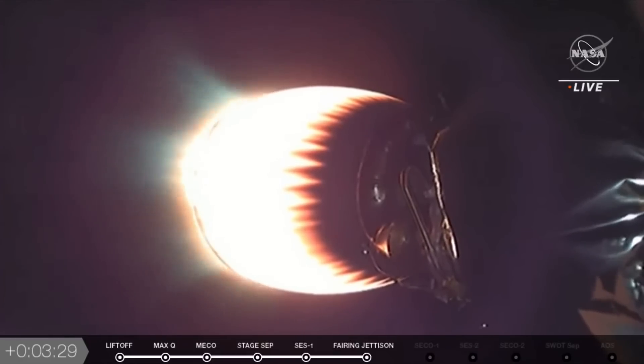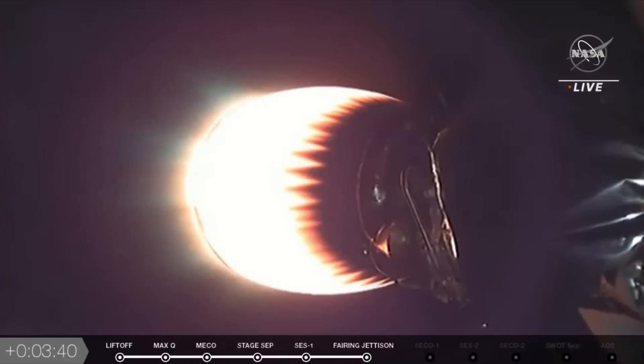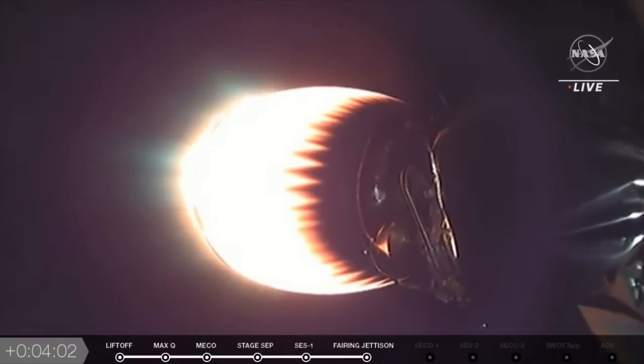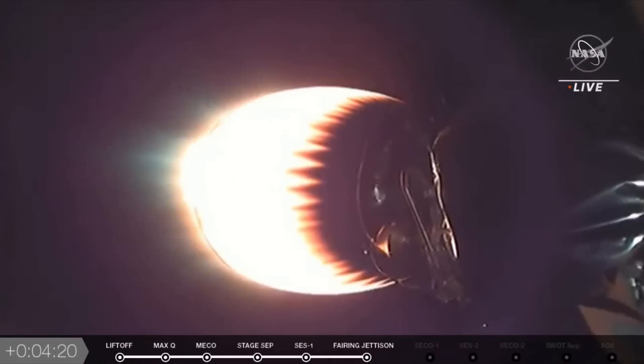We have a couple of camera views of this engine, so you might see a couple of different angles. Stage one boost-back shutdown. You'll see it cycling through the views of the stage two engine, and as we get closer to separation it'll go back towards the spacecraft. We just heard the call-out for the boost-back burn ending on stage one. Both stages are on nominal trajectories — stage one and stage two are doing exactly what we expected them to do. And we're hoping to get video of stage one landing; sometimes it comes in so fast it's hard to capture. T plus four minutes and ten seconds into the launch of SWAT, and we've had a nominal ascent so far — no issues to report.